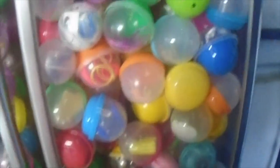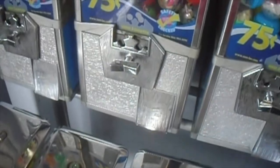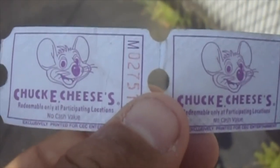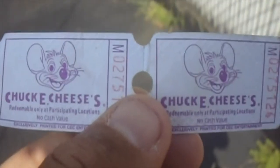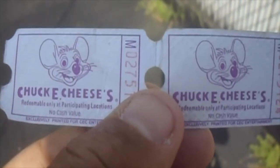We got the blue Dazzle Band bracelet, and I will catch you in a minute. All right, guys, just as I was leaving Walmart, I found a couple of Chuck E. Cheese tickets in the parking lot there.